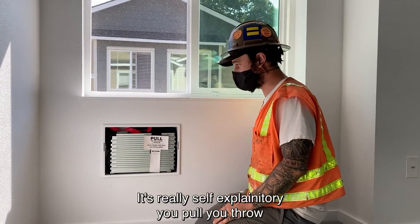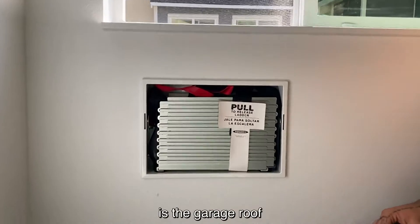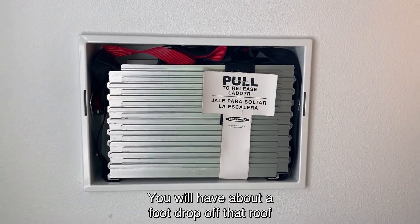It's really self-explanatory — you pull, you throw. The only downside to our building design here is the garage roof. You will have about an eight-foot drop off that roof. This is your fire ladder.